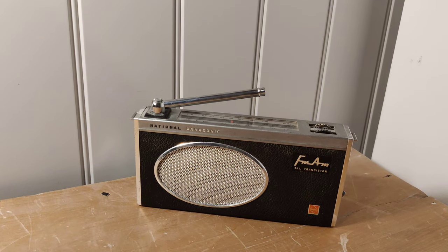Welcome to another eBay listing from QR Bay. We've been selling around the world now since 2005 — rarities, collectibles, all sorts of things really. In this listing today we have a fantastic little vintage transistor radio from National Panasonic.